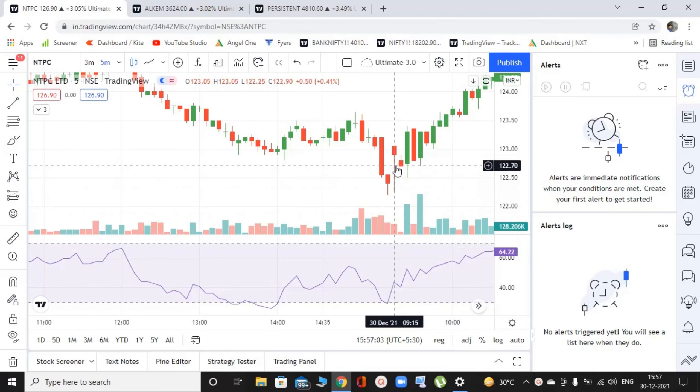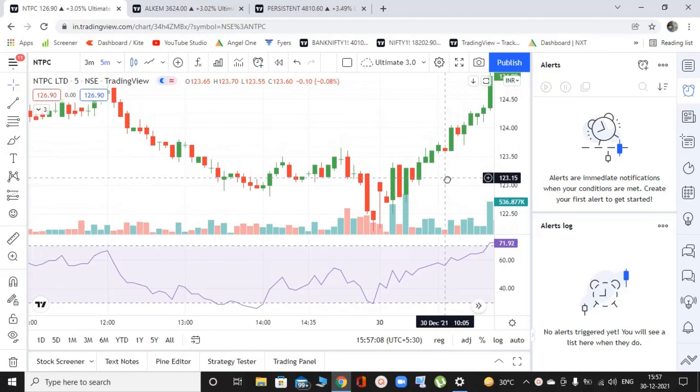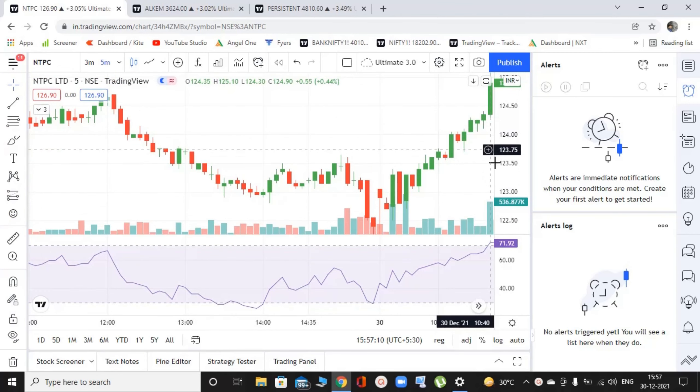So the market opens over here. RSI keeps going up because the market is going up obviously. And at this point, this big green candle takes the RSI above 70. So at this point it's 71.92, which means it's above 70. And now we can start looking for buy signals.